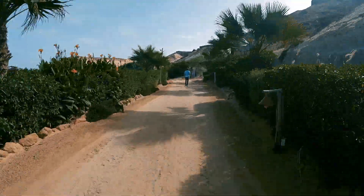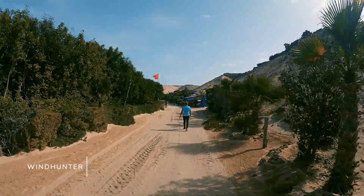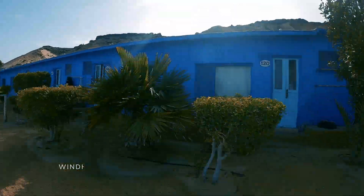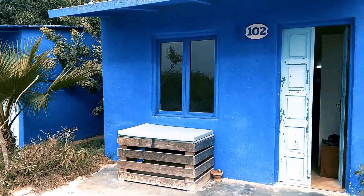The Wind Hunter is the second camp, where accommodations are mainly similar to the Dragon Camp. The main differences are that you will have to walk more to get to the restaurant and the bar, and that the view on the lagoon might be less impressive.